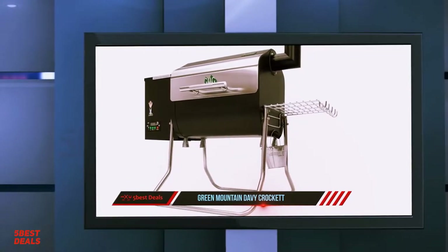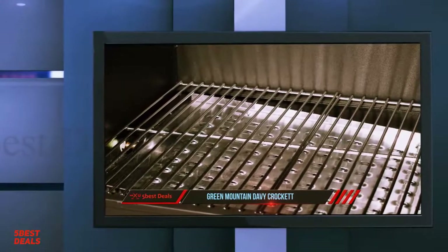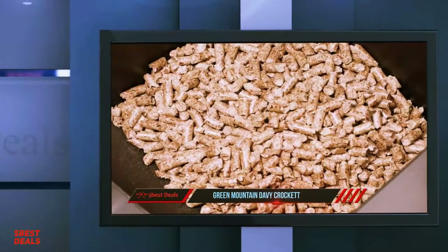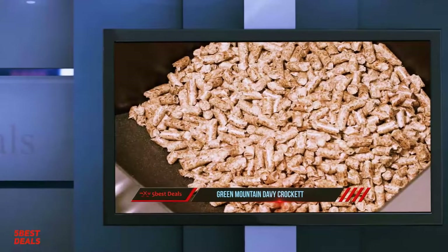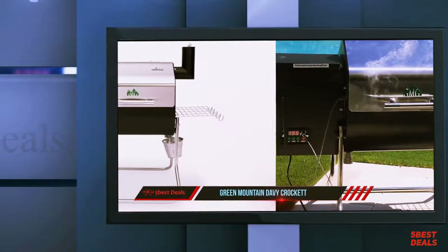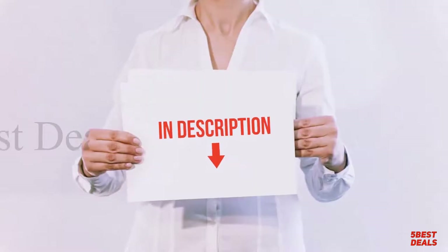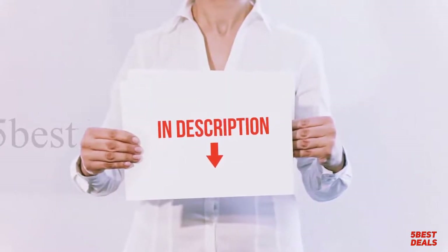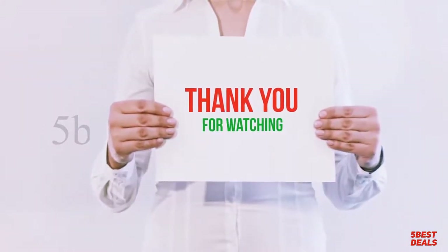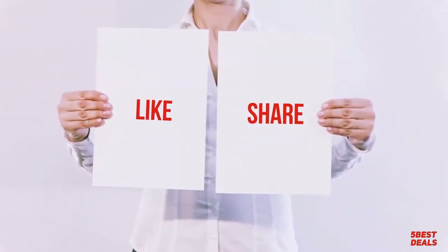Not only did we put the portable grill with Wi-Fi capabilities to work prepping post-hike parking lot meals on our own tailgate, but we also smoked meats at home on our deck in the Rocky Mountains. The Green Mountain Grills Davy Crockett pellet smoker comes mostly assembled, aside from some parts that just need to be placed inside. There are a few minor annoyances such as a protective plastic coating behind the logos which needs to be removed. Check out the product links in the description for more information and the latest price.